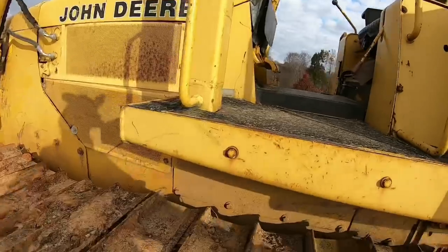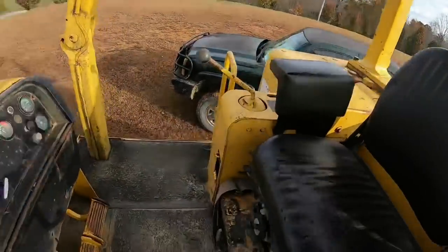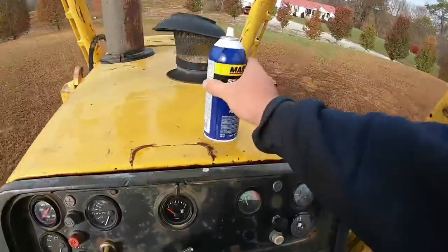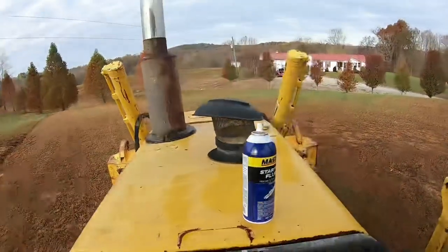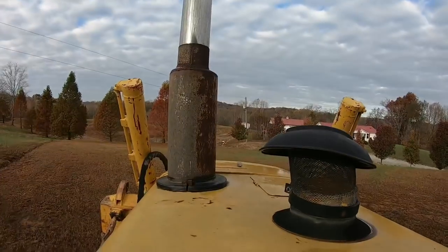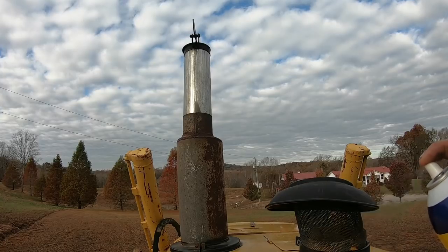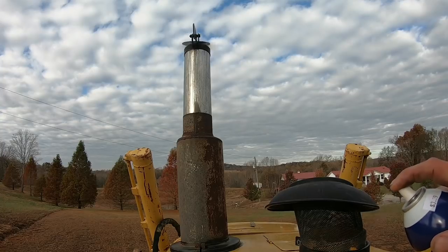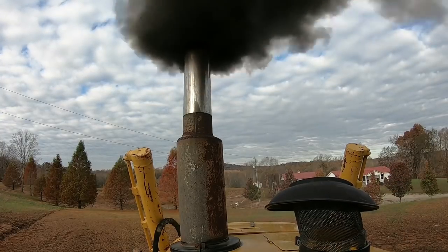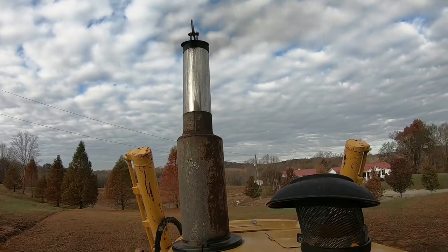Already checked the fluids in this girl - she needs fuel - but I'm going to see if I can get her fired off first and see what happens. This one may need some go-go juice, hopefully she cranks. She's live!